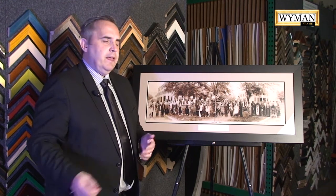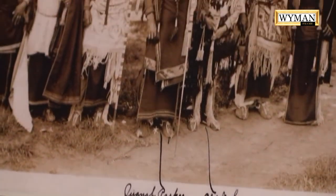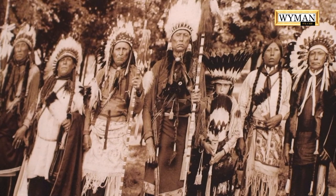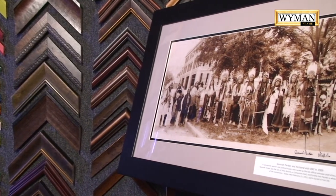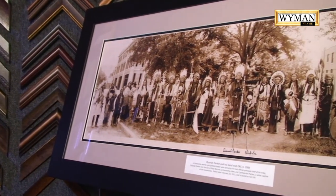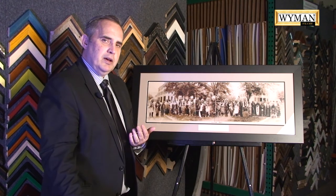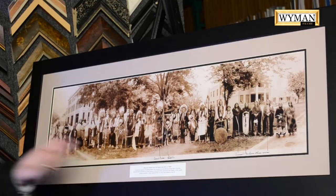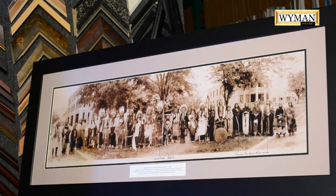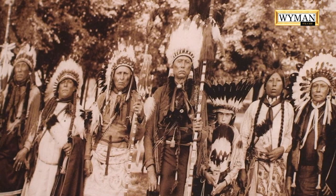They stayed in a hotel, and on the back of this photograph — which was also in the Century Chest, we had never seen it before — it was written in cursive that they stayed in this hotel. It was the first hotel in Oklahoma City with an elevator, and it says the American Indian tribal members went up and down the elevator all day because they'd never been in one. My dad grew up in Oklahoma City and went to the same hotel — that was the first place he ever went in an elevator, the same elevator as Quanah Parker and his band in the 1940s.